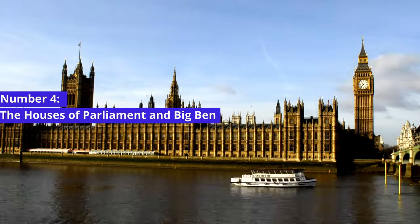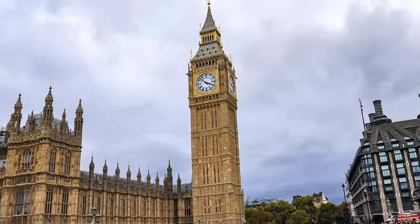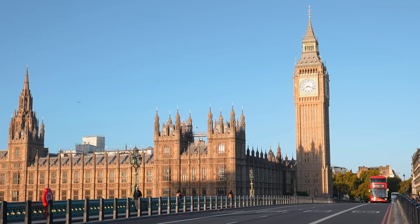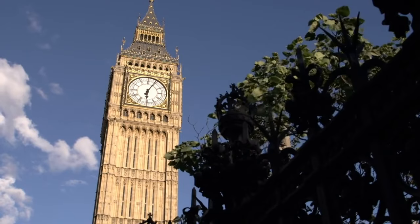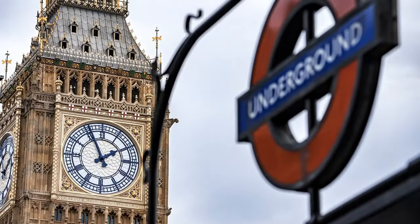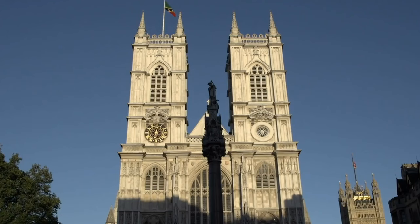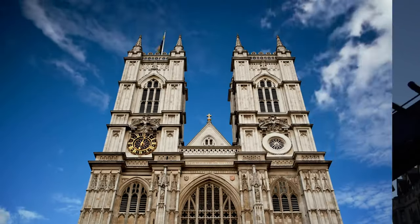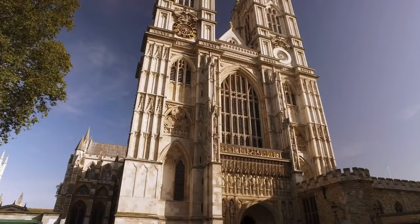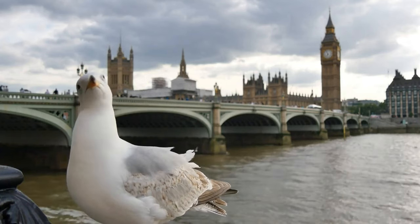Number 4: The Houses of Parliament and Big Ben. Stroll along the banks of the River Thames to discover the awe-inspiring Houses of Parliament, a neo-Gothic masterpiece that dominates London's skyline. Here, you'll also find the iconic Big Ben, the Great Clock Tower that has become a global symbol of the city. Explore Westminster Abbey, a majestic piece of architecture that has witnessed numerous royal ceremonies and historical events throughout the centuries.